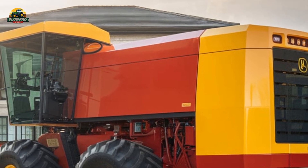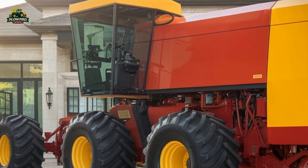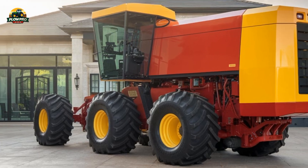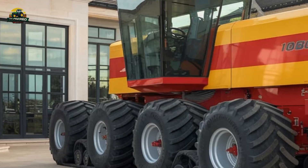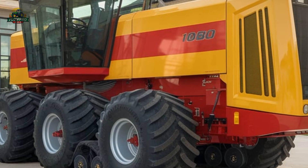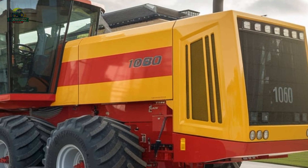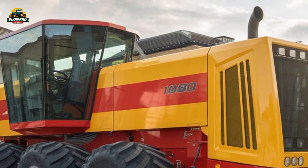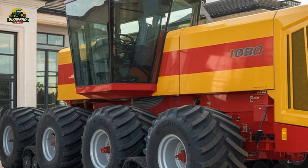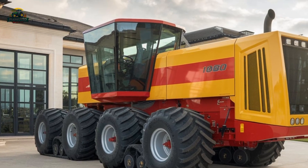Today, Big Roy is a beloved piece of agricultural history. It was restored in 2016 and is now housed at the Manitoba Agricultural Museum, where it continues to draw crowds. Its legacy lives on as a symbol of innovation and ambition in farm machinery design, and its influence can still be seen in modern high-horsepower tractors that prioritize operator comfort and advanced technology. Whether you see it as an engineering marvel or a bold experiment that didn't quite work out, there's no denying that the Versatile Big Roy 1080 remains one of the most fascinating tractors ever built.